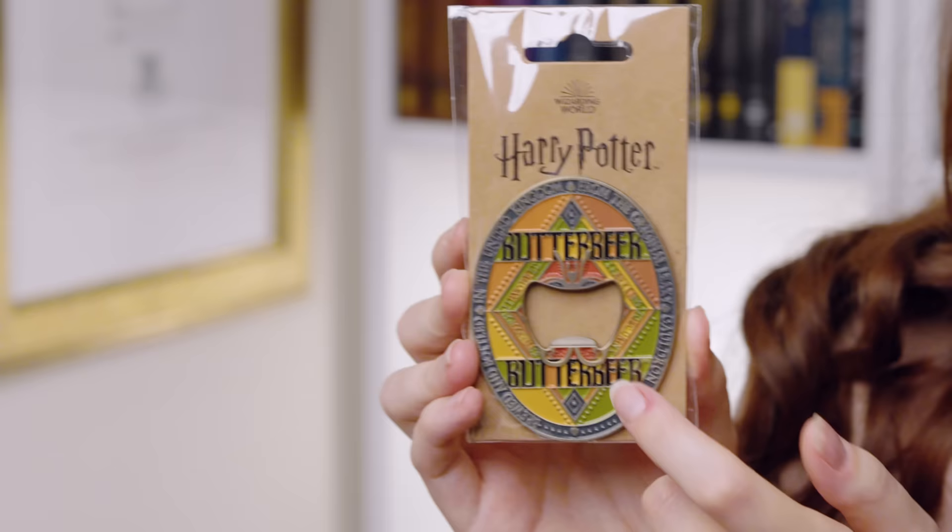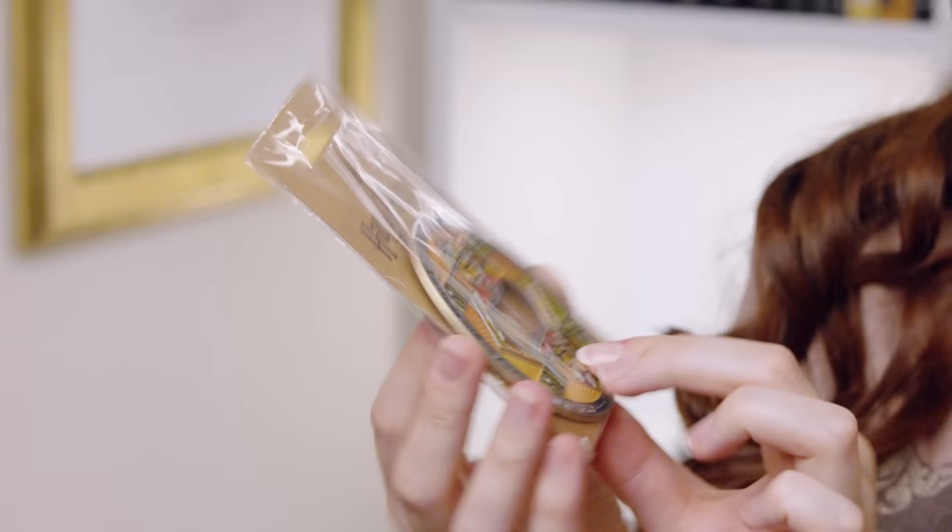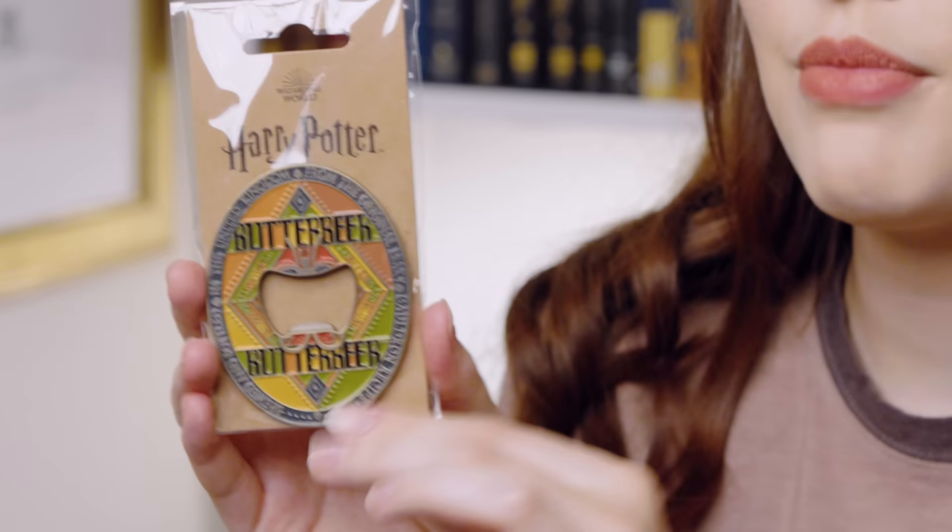Last but certainly not least, back to that Butterbeer stuff — I found this magnet which was £8.95, but it's an actual bottle opener. You can have this on your fridge and if you've got friends around with Butterbeer bottles or a beer or something, you can just point them to the fridge. I really liked the design — they've made this look like the Butterbeer labels on the bottles. Definitely go check out the Butterbeer section. I chose just to get the pin and the magnet bottle opener because I thought they were practical and I'd actually use them.